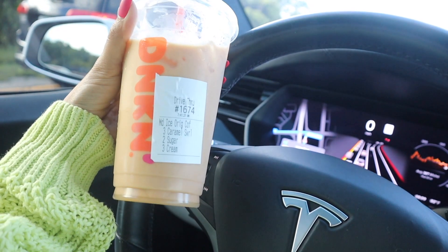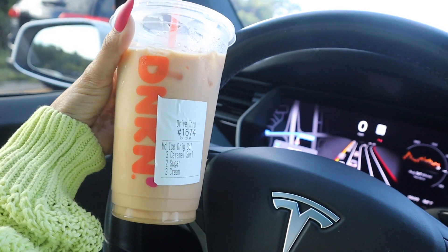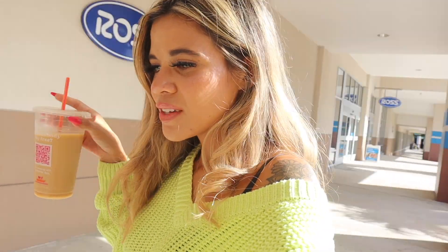The first store I really want to look at is TJ Maxx, and I don't have a budget so we can end up going on the biggest shopping spree ever. I also went to Dunkin' and got my usual caramel iced coffee — so yummy. Drop a comment below on your favorite fall drink, whether it's from Starbucks or Dunkin'. We finally made it to TJ Maxx — are you guys ready?